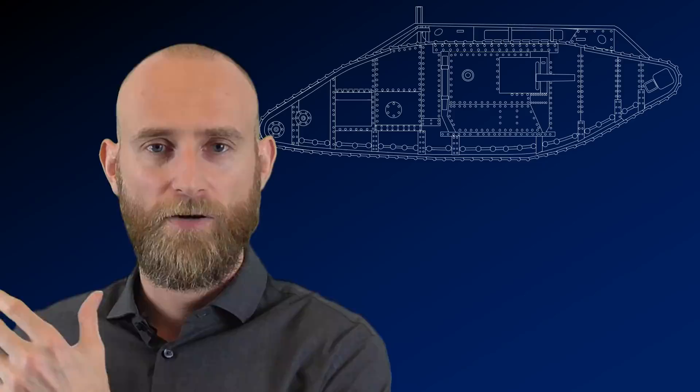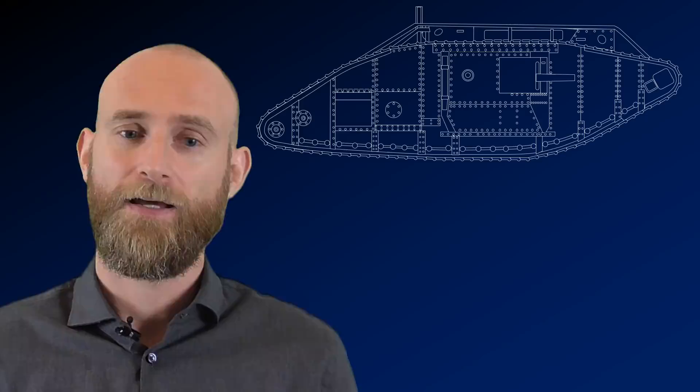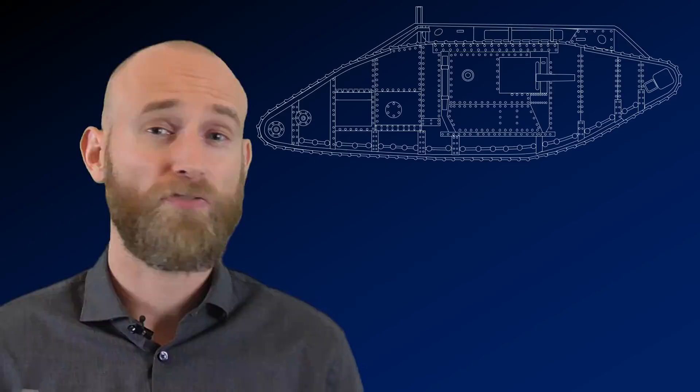To put this in perspective, the Germans in total built around 20 A7Vs — their main tank — so the White forces were provided with more than three times the amount of tanks the Germans produced in the whole First World War on their own. The Soviet Encyclopedia notes that in total around 130 Allied tanks were sent. The force was about 13 officers, 50 NCOs and 105 other ranks. They also had trucks and motorcycles, and officially they were there for maintenance and advice.